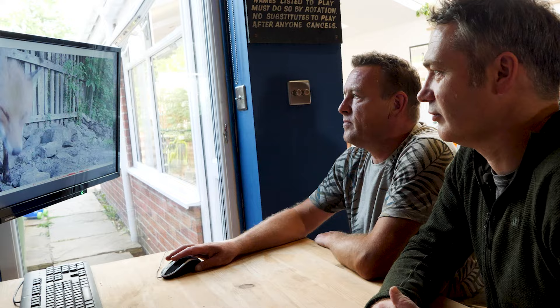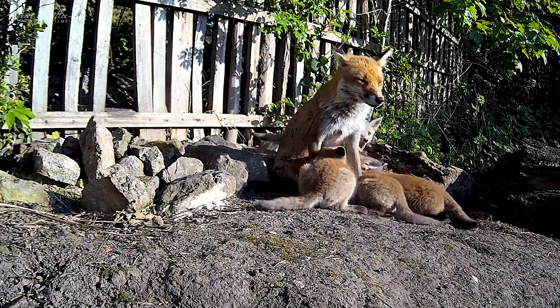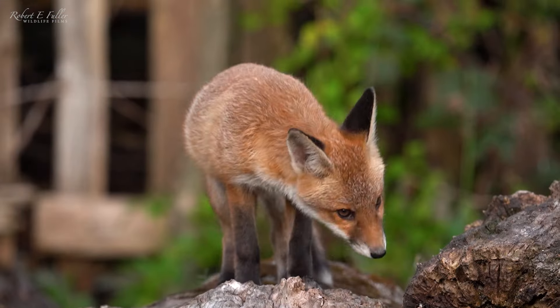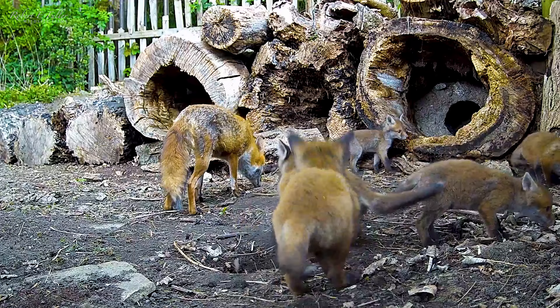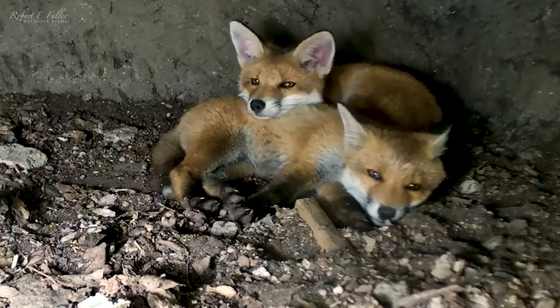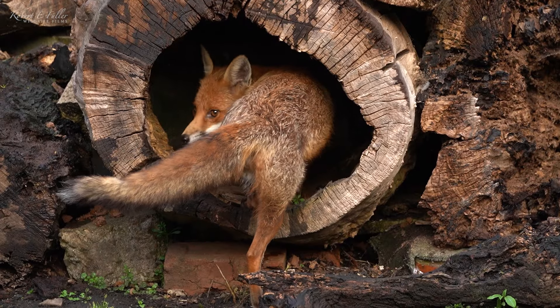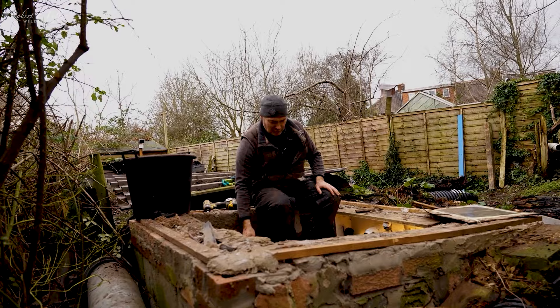I've been filming foxes with my friend Cole for years, and we've captured some incredible moments. The den has been an amazing place for the cubs to play and rest. We have never had the female give birth inside, and I'm on a mission to entice her in, so it's time for some renovations.